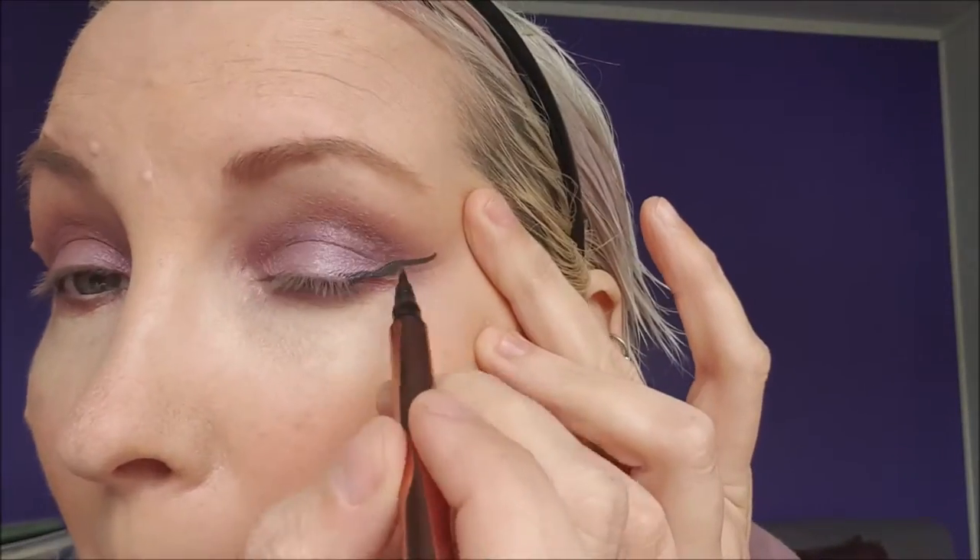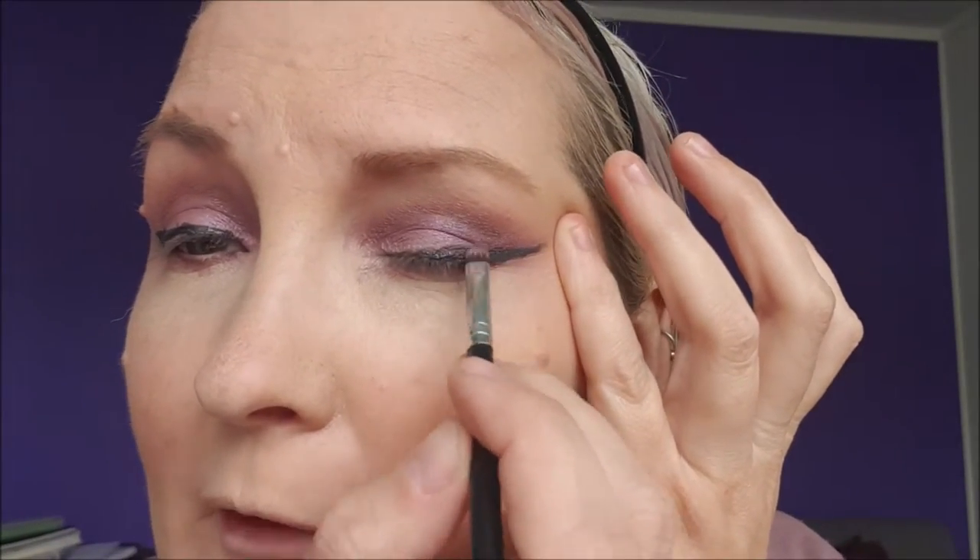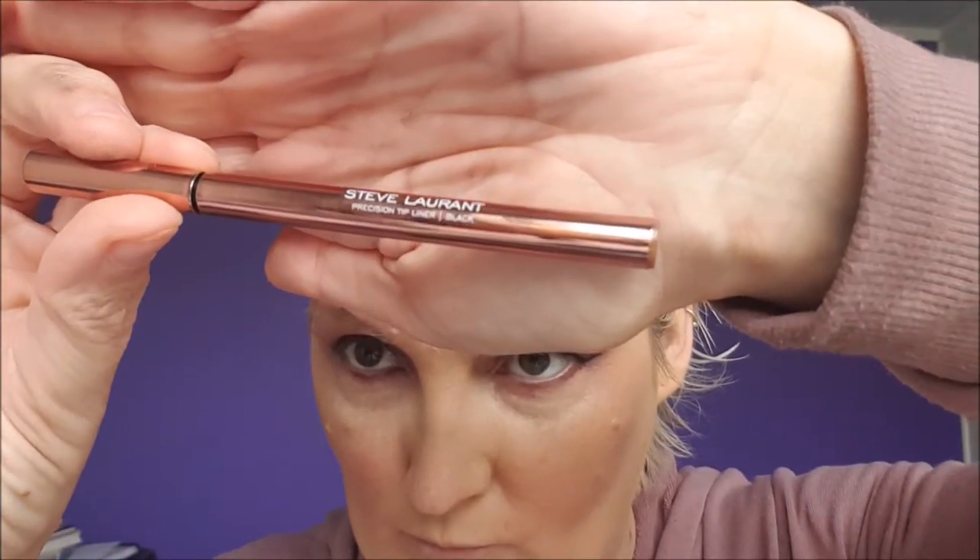Under my eyes I'm going in with Favourite. I know last time I tried winged eyeliner it was a disaster, but I'm going to try again until I get it right. Over the top of the winged eyeliner I'm just going in with Gifted. Not perfect but not horrible either. The liner I used is this one by Steve Laurent - a precision tip liner in black.